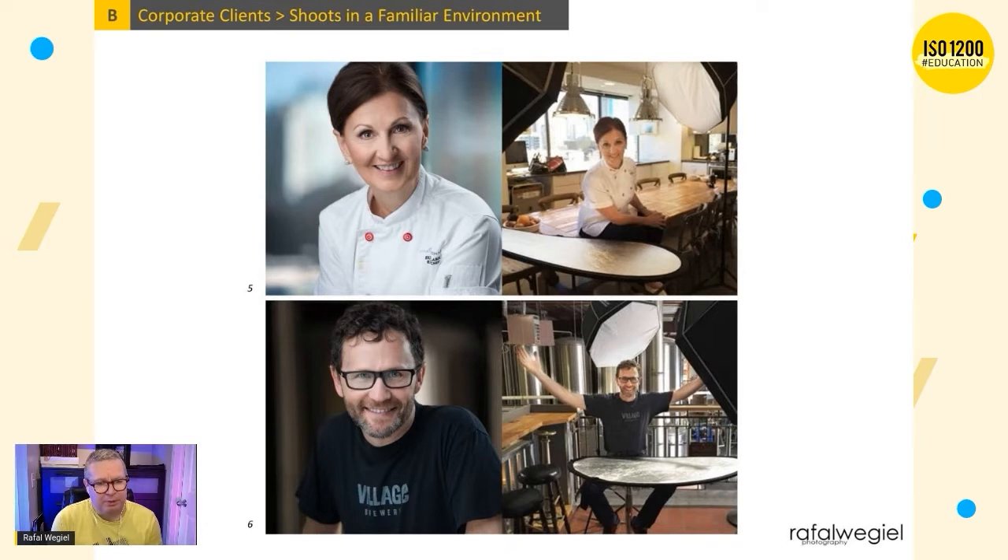When you see the headshot, you can't really recognize where it was shot. People who hire me know it's not about the environment — it's about them. That said, those people know exactly where it was shot, so there's a little hidden story just for them. The first image — the lady in the kitchen — she's actually a personal chef for one of the wealthiest people in Calgary, probably worth billions.